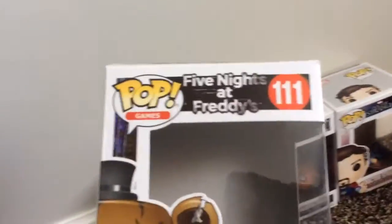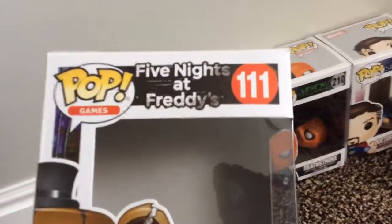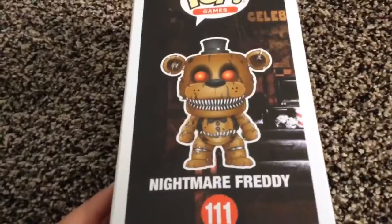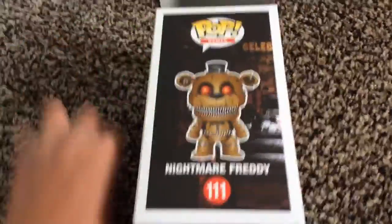This is a Pop Games figure. Batman's number is 152, and Nightmare Freddy's number is 111. This is what he'd probably look like if he wasn't the glow-in-the-dark version, so yeah, he looks pretty cool.